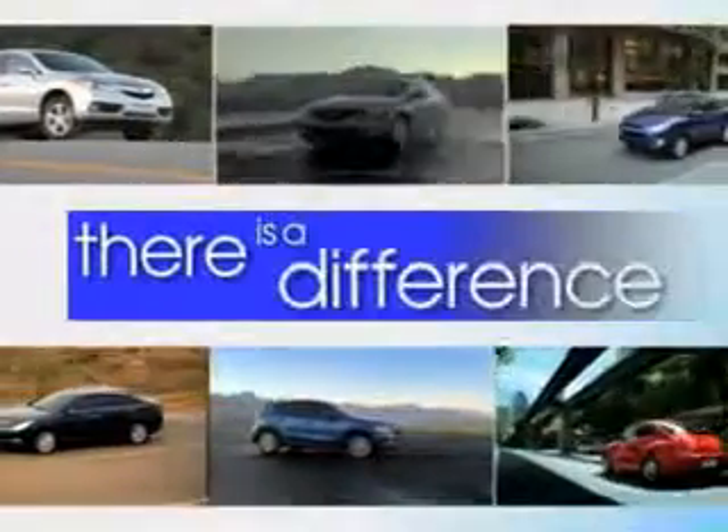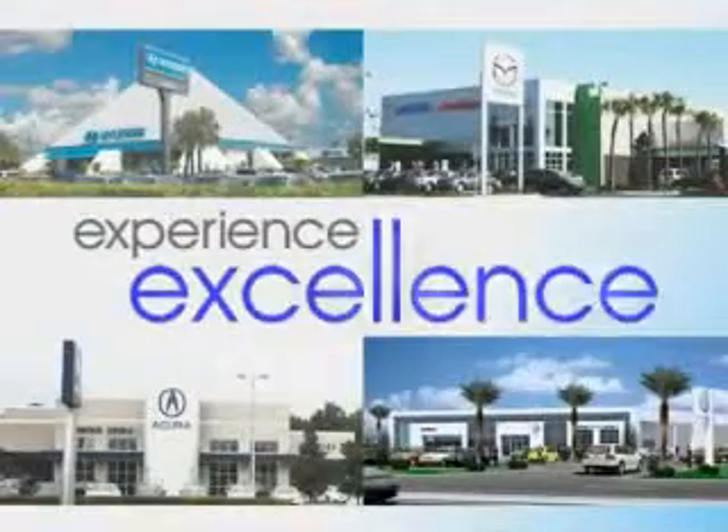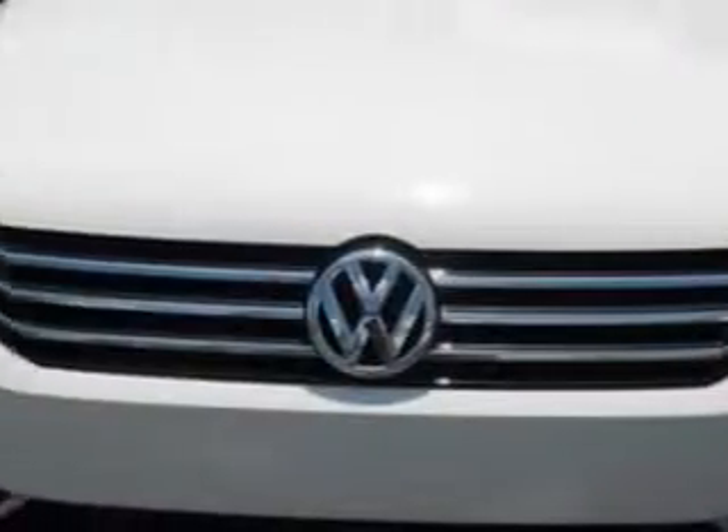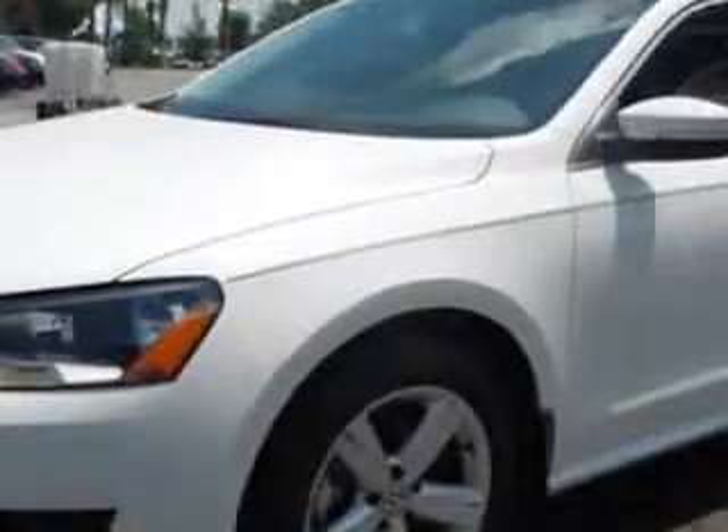When it comes to car buying there is a difference. Experience excellence at any Jenkins dealership. Imagine driving this candy white 2013 Volkswagen Passat Sedan SE, equipped with a 5-cylinder engine and an automatic transmission.